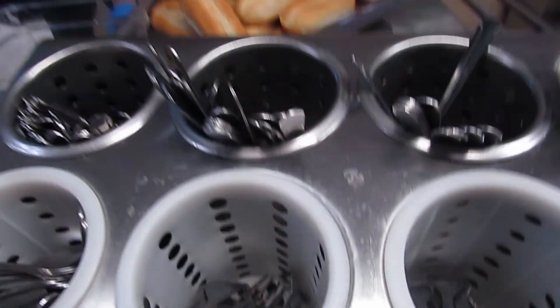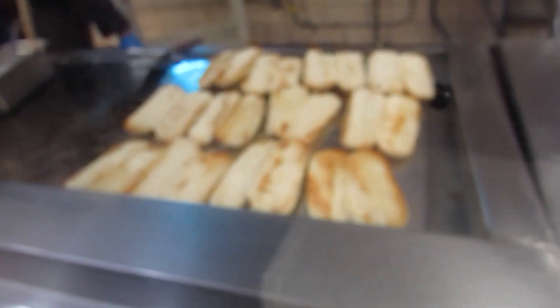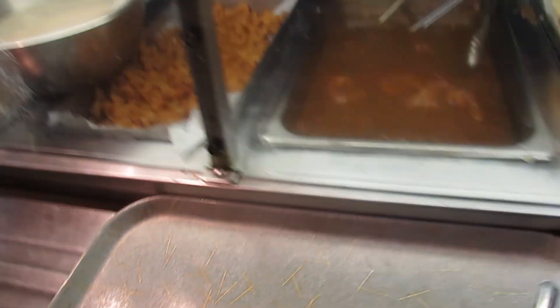They got a salad bar right here — this is what they got. We're going to get some hot food; it's called hot food. This is so rare right there. Fork and spoon. Right here, they're cooking some buns and it should be good. We got shrimp.